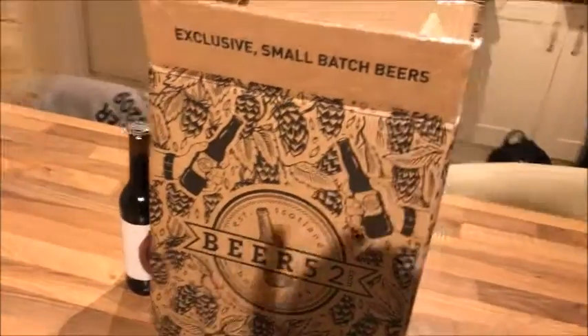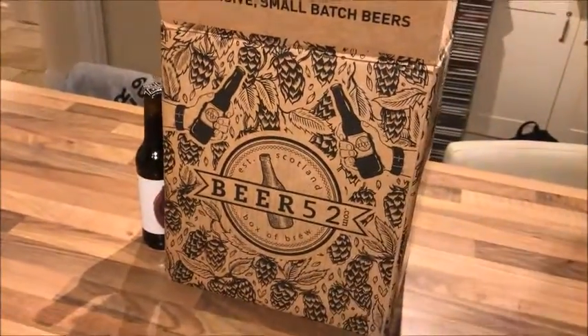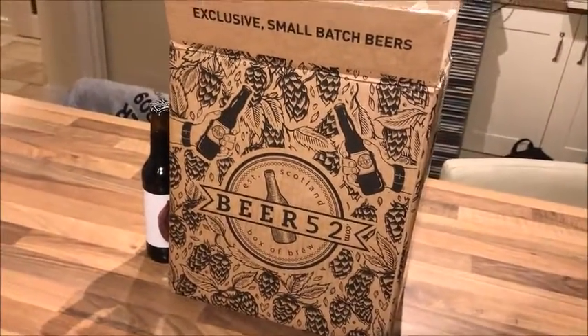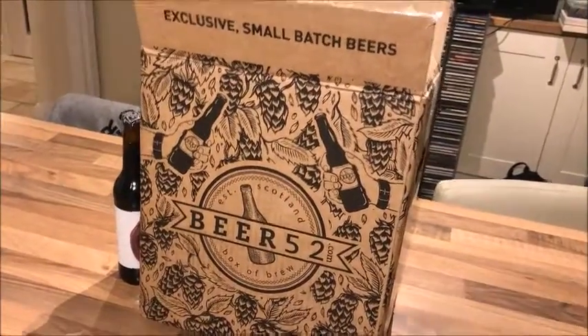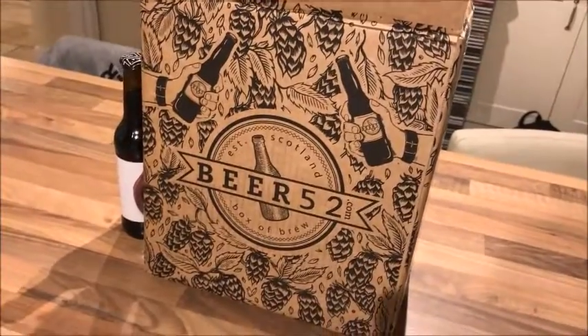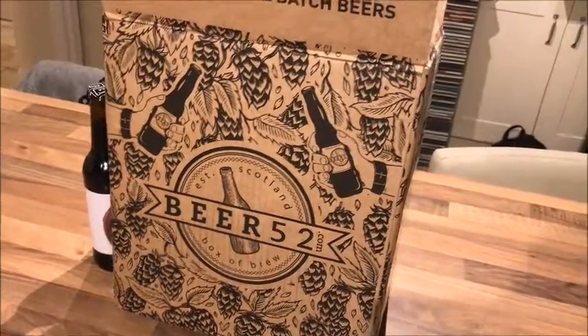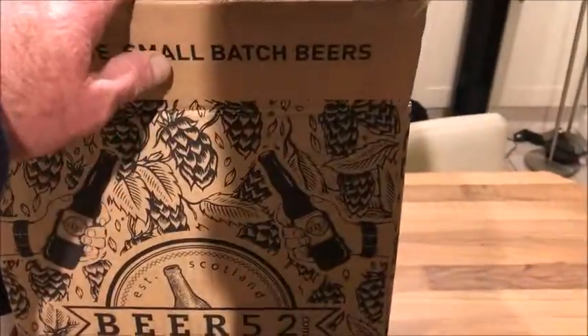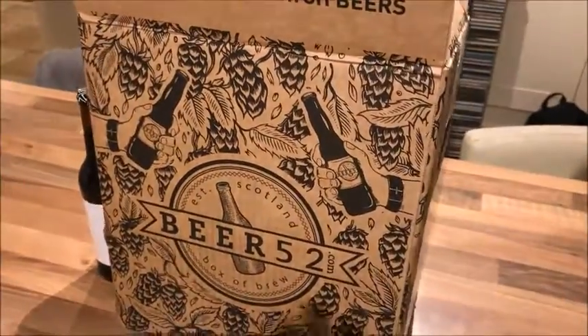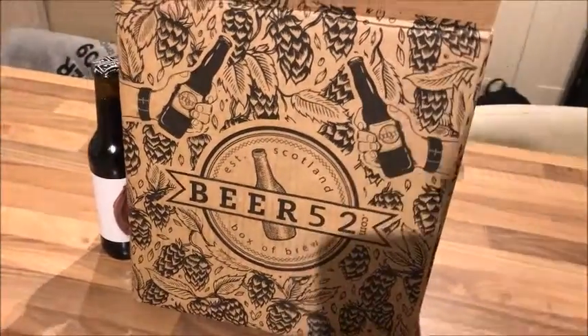Hello, it's John Owens here from Aussie Brew and Homebrew Wednesday. I struggle to put on any content that's different from my normal stuff — just talking about the brews I've got at the moment — so I thought I'd just go through this. They haven't sent me this or anything like that. I'm not being sponsored. I had to pay for it, but I did get a £10 discount.